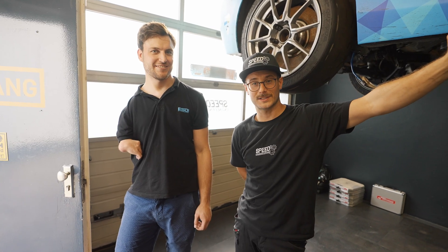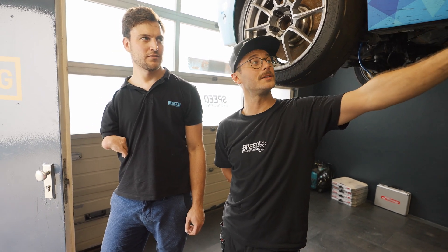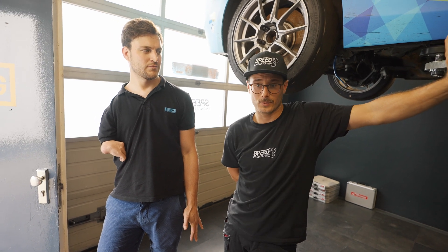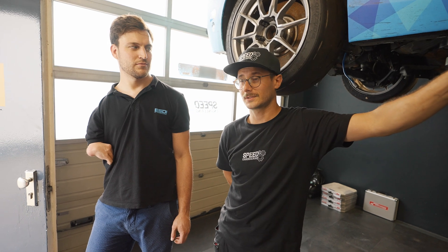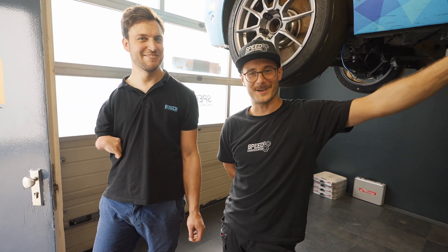Now we need to fabricate the engine mounts, find the correct position for the motor, build the subframe pegs, and then hit the street. That's the end of this video — thanks for watching. Hope you enjoyed the topic and are open-minded to this as we are. This was the kickoff, and many more videos will follow. See you soon!